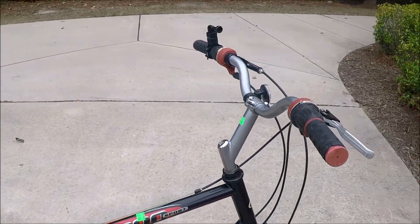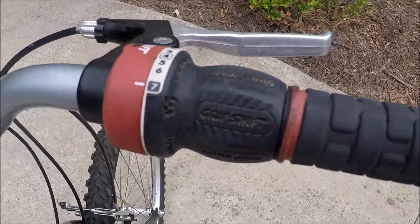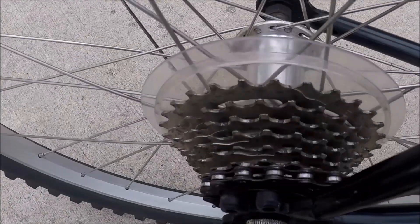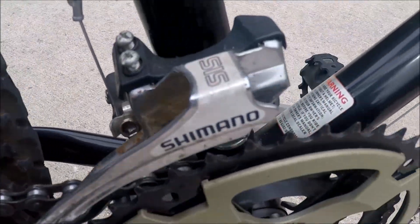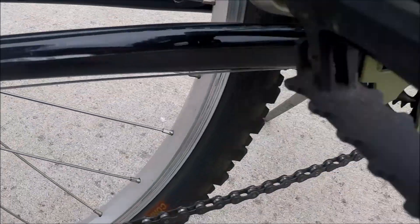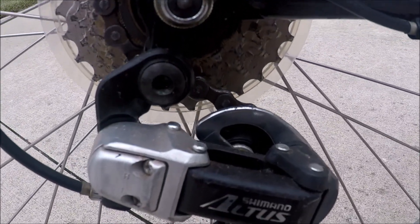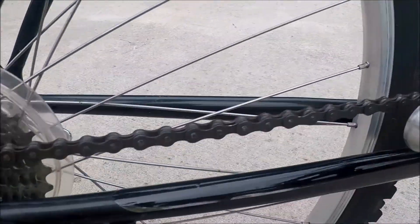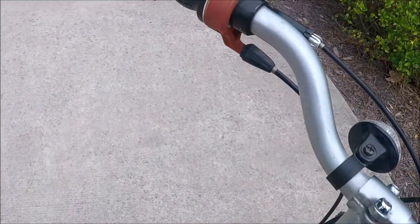This is a grip shift — 21 speed, 7 on the rear. Everything looks really clean; I've done nothing to this bike yet. The chain looks really good — I will oil that, clean it, and lube everything. Shimano rear derailleur here, also a Shimano front crank derailleur, and it's grip shift on the crank side as well — three gears on the crank.